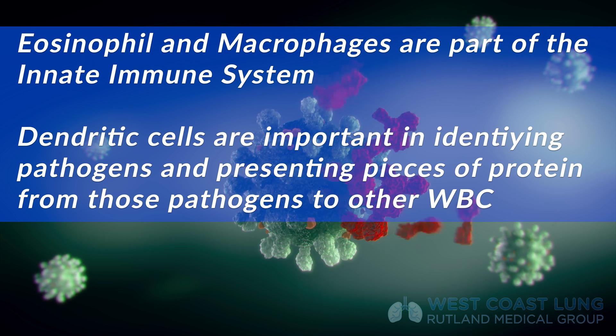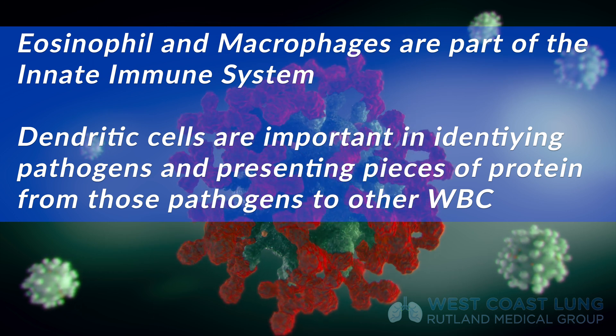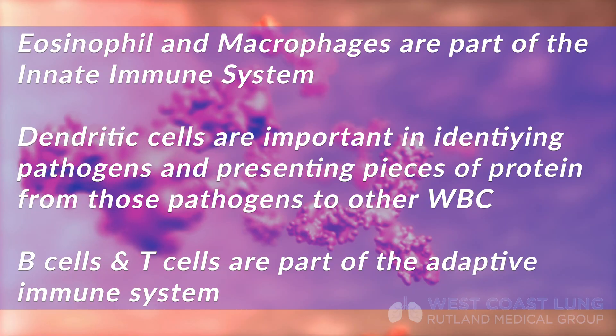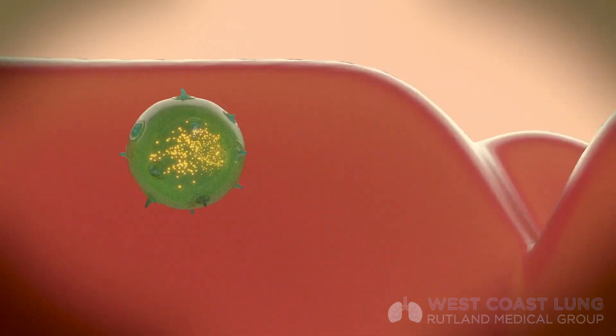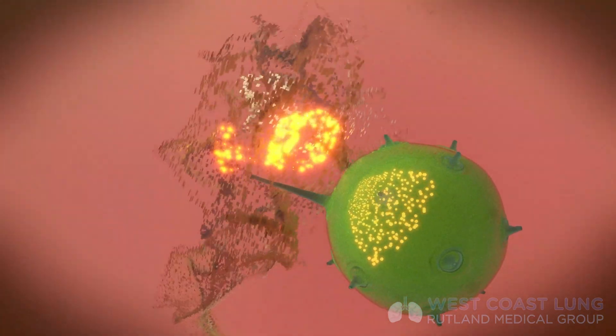Other cells include dendritic cells. These cells are important in seeing what a pathogen looks like and presenting this protein to other white blood cells so that antibodies can be made. B cells are the type of white blood cells that make antibodies. Then there are T cells, NK cells, and NKT cells. There are so many different types of white blood cells and they all have different jobs to do.